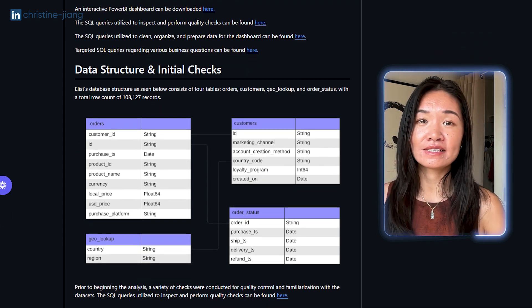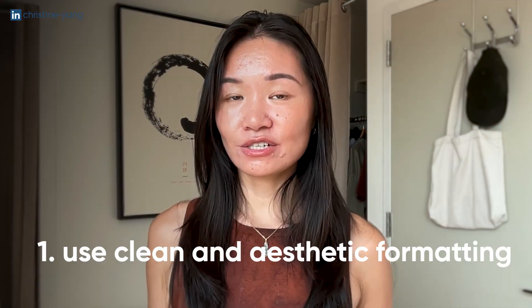I want to leave you with a few other ways to stand out. First, use clean and aesthetic formatting. If we're thinking about our portfolio projects as something we'd hand as a final deliverable to a stakeholder, it should show your attention to detail — small things like removing grid lines from graphs, choosing a sleek and minimal font, and if you're building a dashboard, don't use all the colors of the rainbow. Use monochromatic color schemes for different sections so that everything looks cohesive.